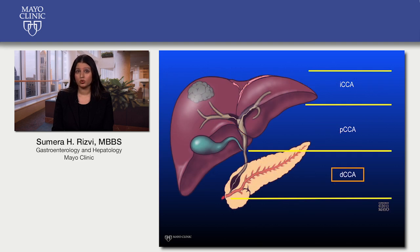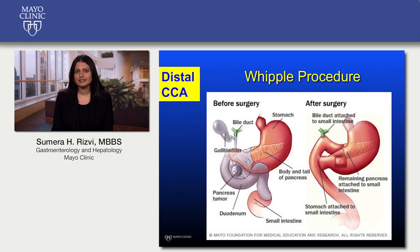Cancer arising in the lower part of the common bile duct is referred to as distal cholangiocarcinoma, or DCCA. For DCCA, in addition to liver transplantation, a Whipple procedure may be performed depending on the extent of the tumor. During this procedure, the head of the pancreas is removed along with the first part of the small intestine, the gallbladder, and the lower part of the common bile duct.